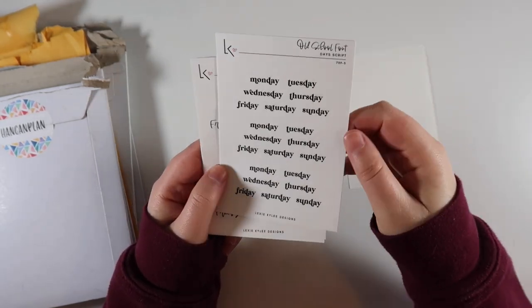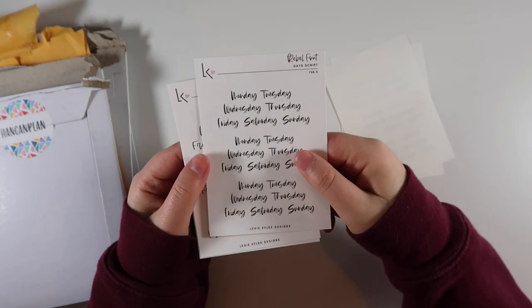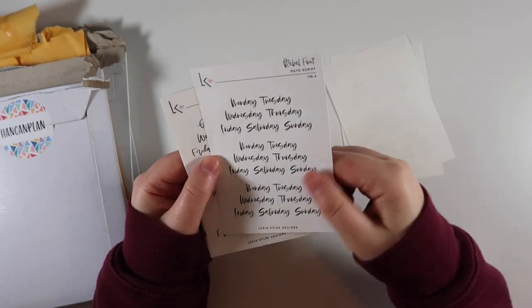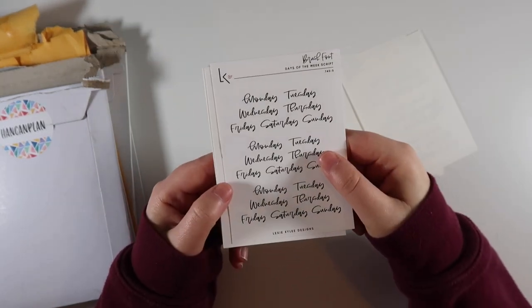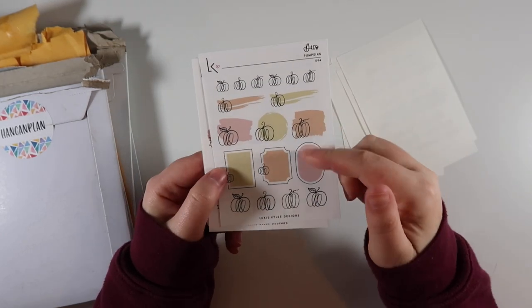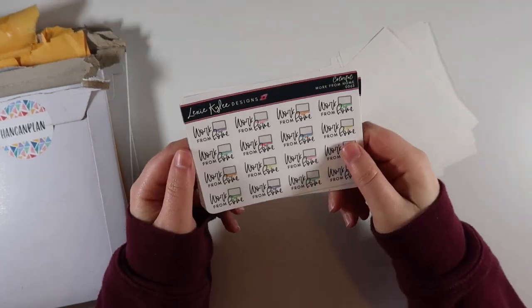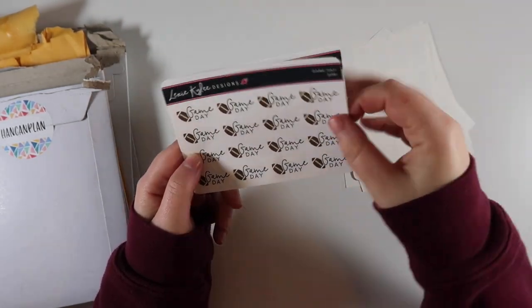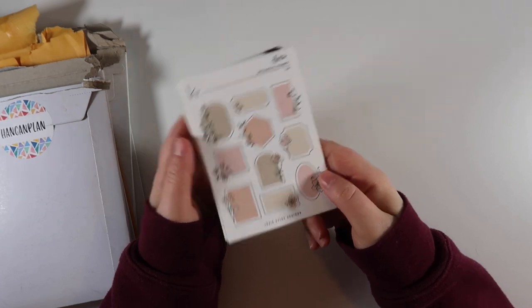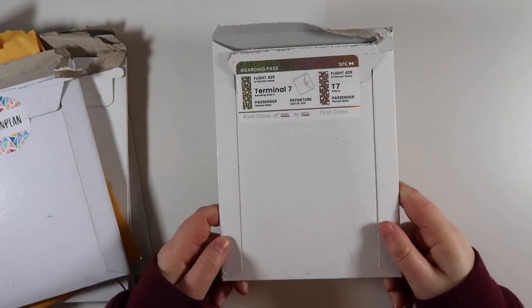I got an old school days of the week script - again, great for a daily planner. Then the rebel font day script, just one page, then the brush font which is really pretty. Then deco pumpkins, planning to use in my daily, and deco leaves. I also ordered the colorful work from home game day stickers and a trash day sheet. That's everything from Lexi Kylie Designs - a small little $2 Tuesday order.